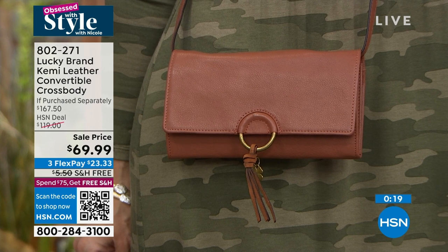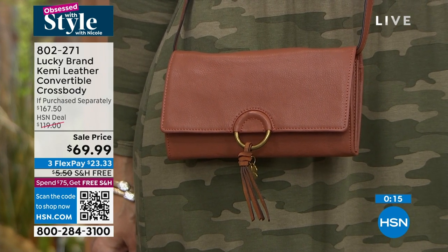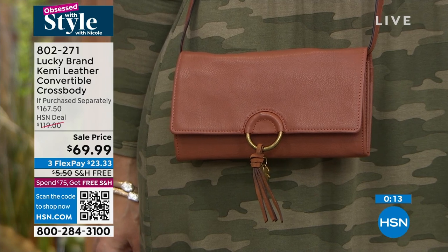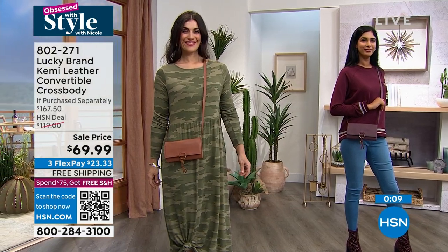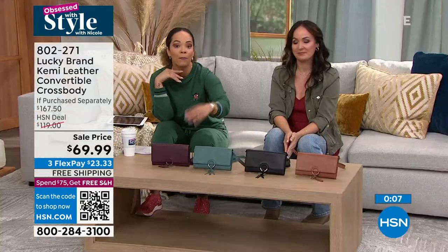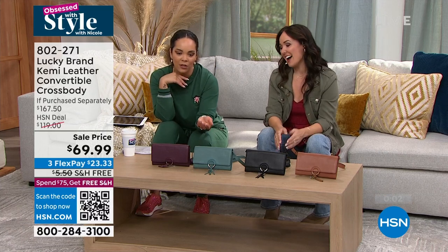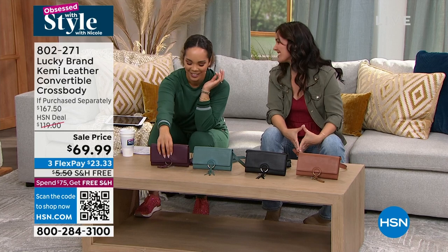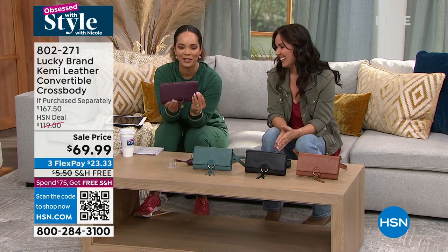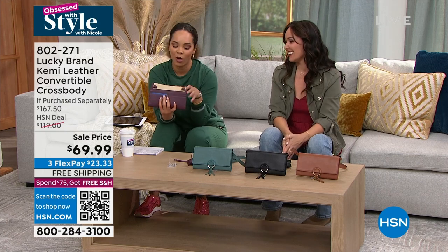On ginger, it's the most popular. Your ginger and your wine have that matte aged gold hardware. On your silver pine and your black, you have that brushed nickel. So the hardware does complement the color of your leather bag. I love the little tassel detail — and the little Lucky charm. You gotta have that little four-leaf clover with you every time. Item number 802-271. Let me show you the wallet again — I think it's so cool.